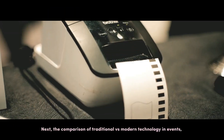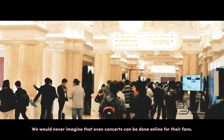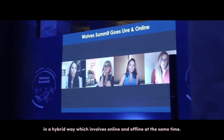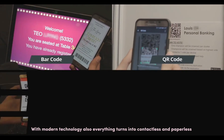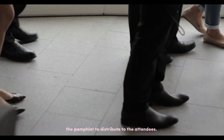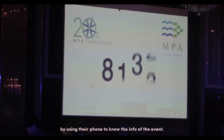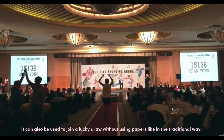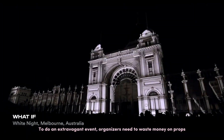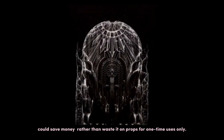Next, the comparison of traditional versus modern technology in events. We used to only have physical events before the pandemic COVID-19. We would never have imagined that even concerts could be done online. Now, with modern technology, events can also be done in a hybrid way, involving online and offline at the same time. Everything turns into contactless and paperless — we used to waste a lot of paper for an event, such as pamphlets to distribute to attendees. Now, by using a QR code, attendees just need to scan it with their phone to get event info, and it can also be used to join a lucky draw. To create an extravagant event, organizers can use projection mapping to save money rather than spending it on props for one-time use only.